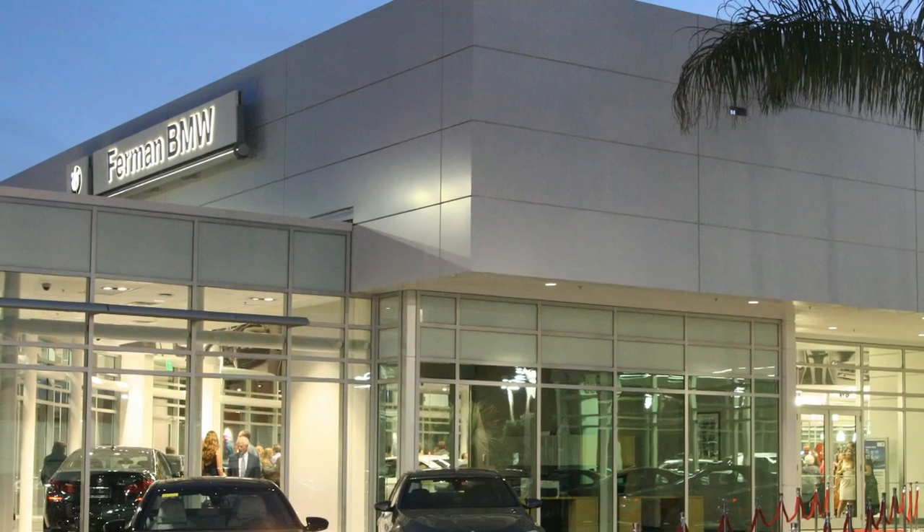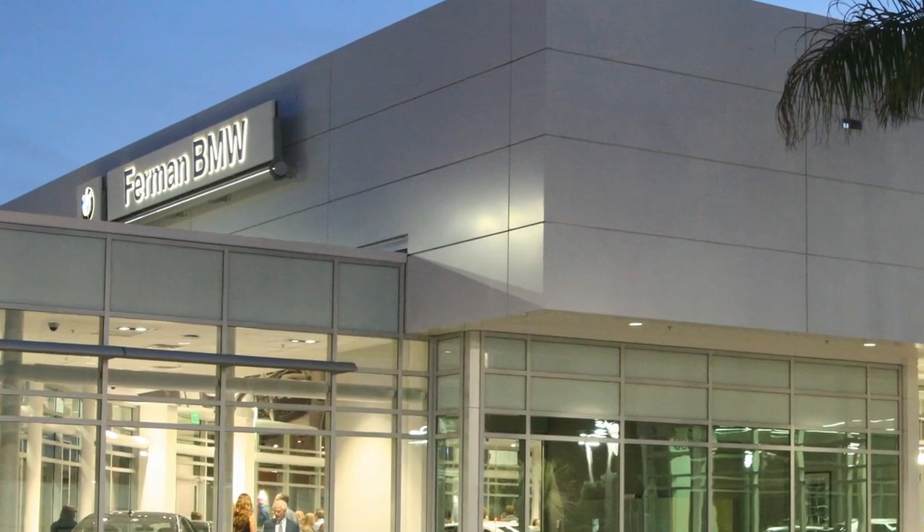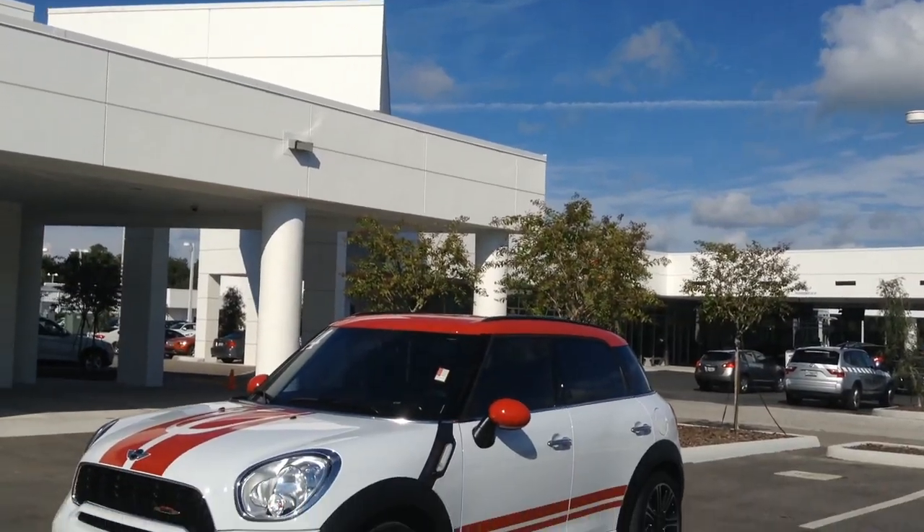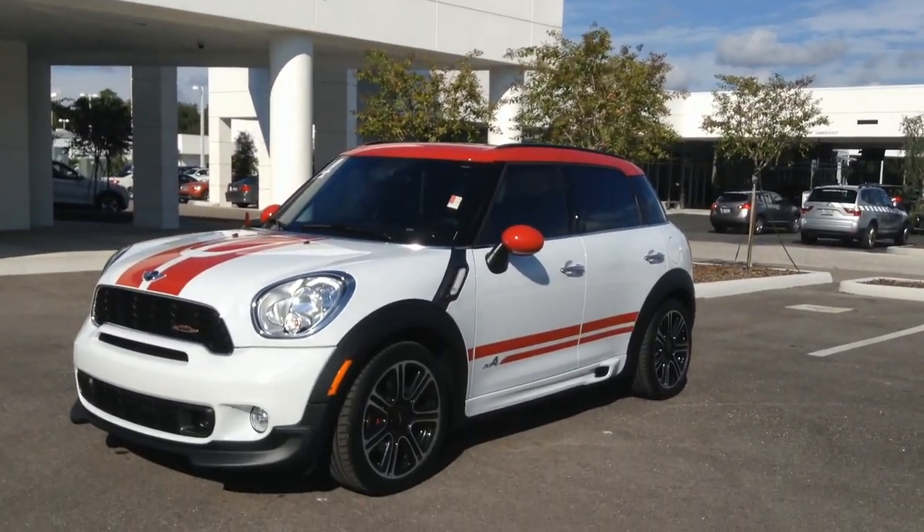Welcome to the Ferman BMW and Mini YouTube pages. We are conveniently located on US 19 North in Palm Harbor, serving Tampa Bay and the entire Southeast United States.